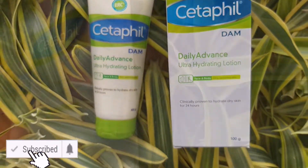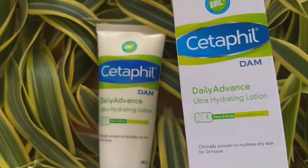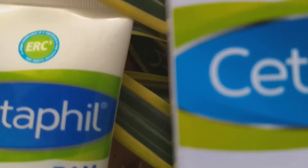The purchase link for Cetaphil DAM Daily Advanced Ultra Hydrating Lotion is down in the description box below. This was a short review on Cetaphil Daily Advanced Hydrating Lotion. If the video was helpful, please consider subscribing to the channel.